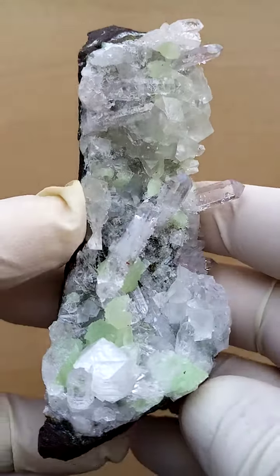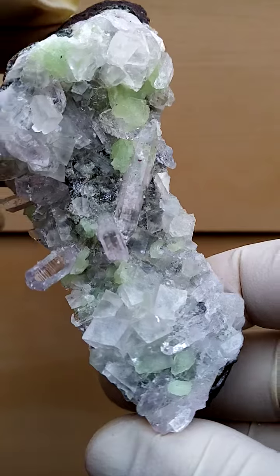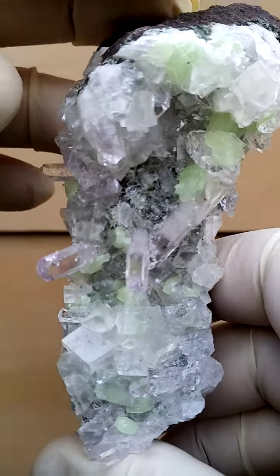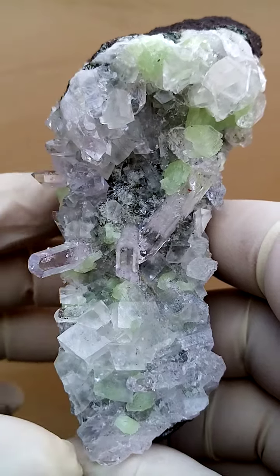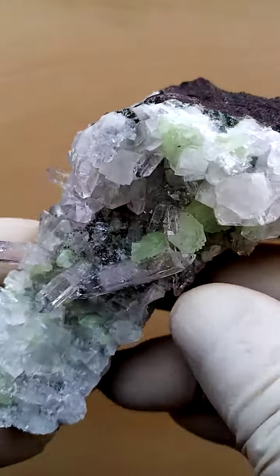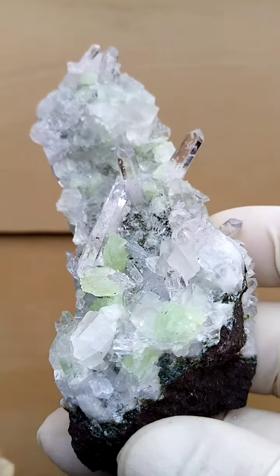Quite lovely. Let's go around like this again — so that's looking from the top down. And there's a little dusting, most likely some little crystals of analcime, possibly some analcime crystals sitting on there too.